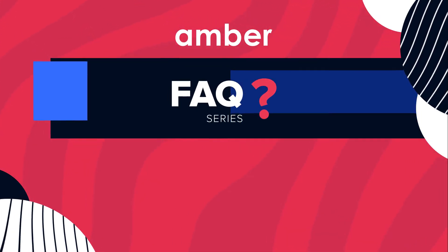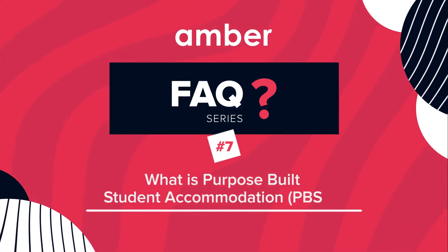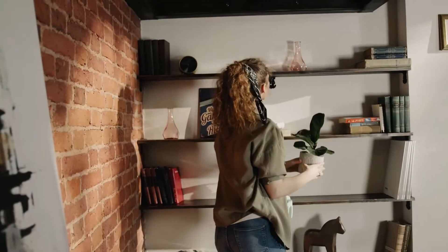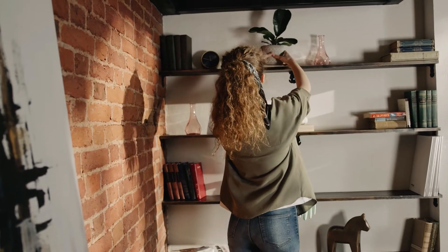Welcome to Amber's FAQ series where we answer any questions you may have about booking student accommodation with us. When you're a student, your priority should be your education. You don't need the added stress of worrying about bills and housework.